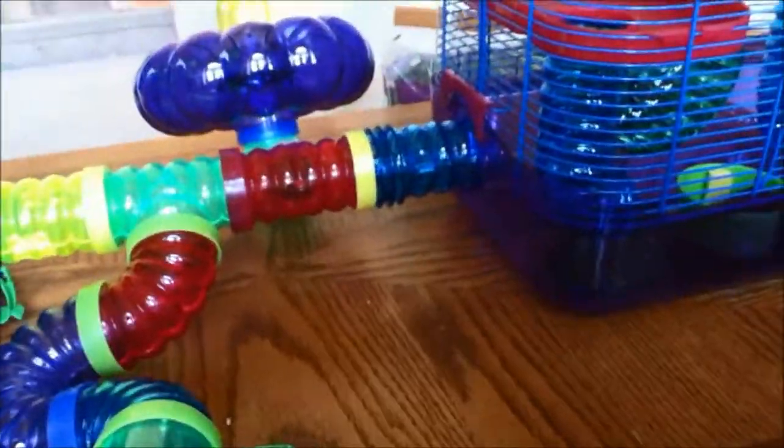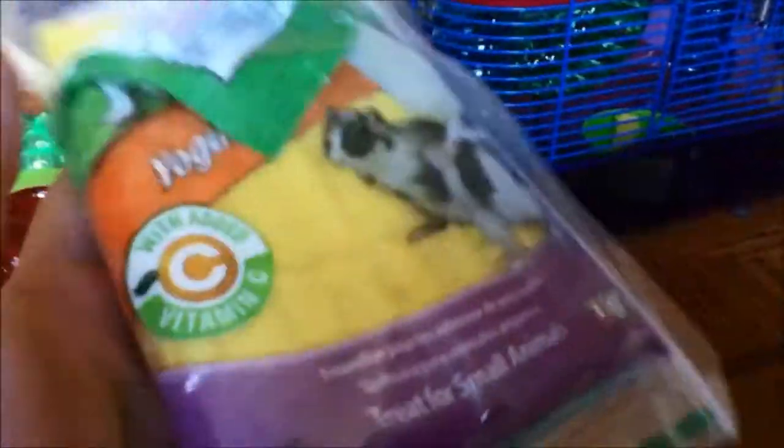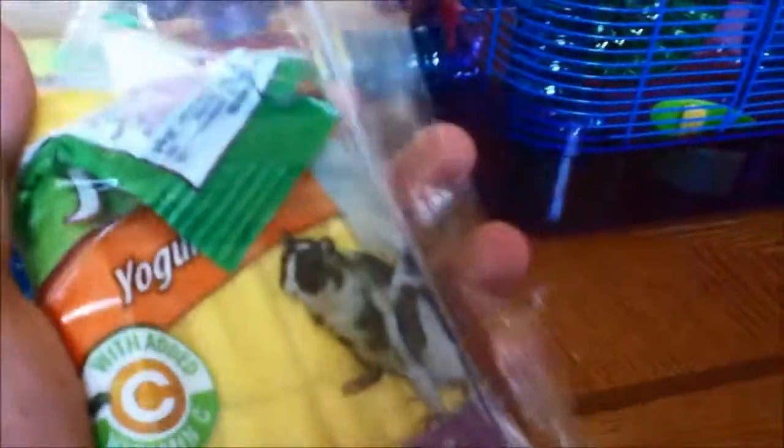If you ever find these at your PetSmart or Petco - these yogurt-like chocolate bars - my hamster loves them. They have vitamin C in them. I got him and here comes Simba again.